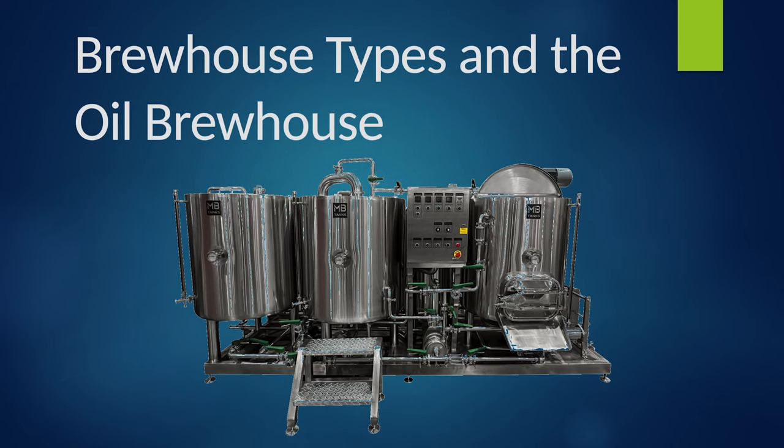Hello, my name is Colin Kaminski. I'm with MB Pro and today we're going to be talking about brew house types and specifically the oil brew house.